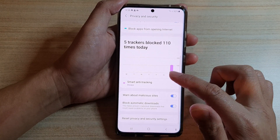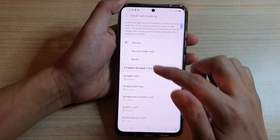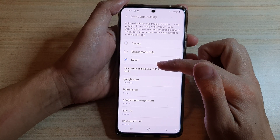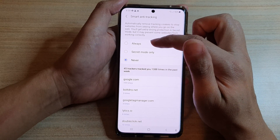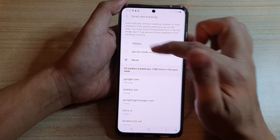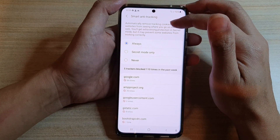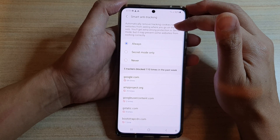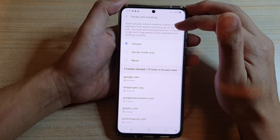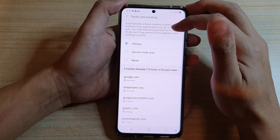Then go down and tap on smart anti-tracking. By default, it is set to never. So what you want to do is choose always or in secret mode only. Choose always, and this will automatically remove tracking cookies to stop websites from seeing where you go on the web. You will get extra strong protection in secret mode, but it might prevent some websites from working correctly.